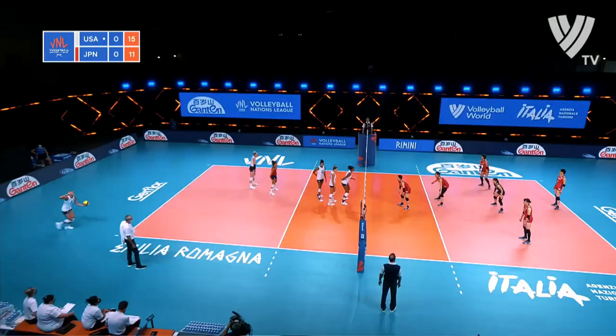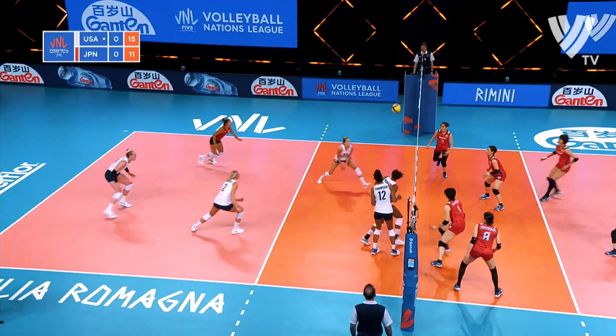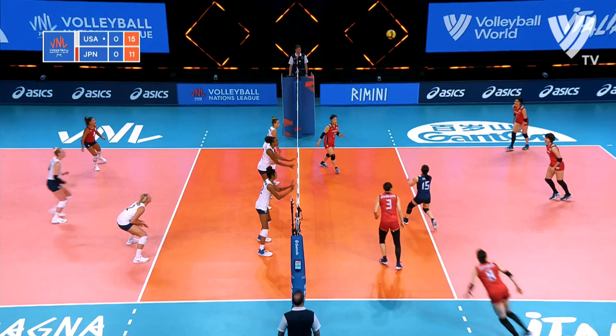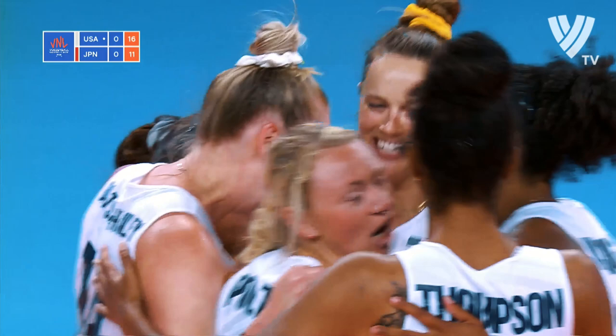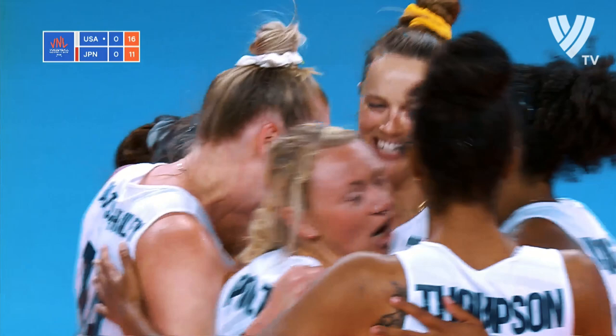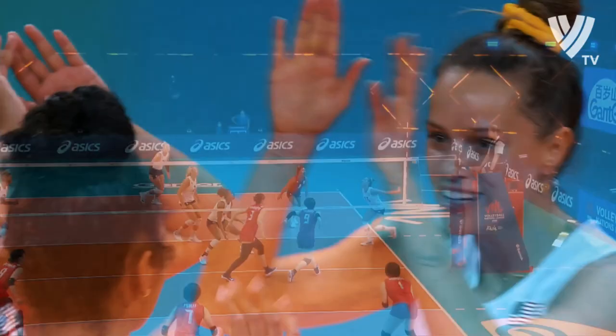Poulter once again makes a good pass, but it's into transition here. Chance now — Thompson can't have a full swing, but makes sure that Japan has to play. Good up. Nice swing from Robinson cross court to take the USA into a five-point lead at the second technical.